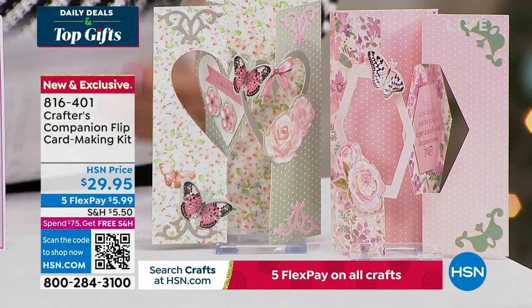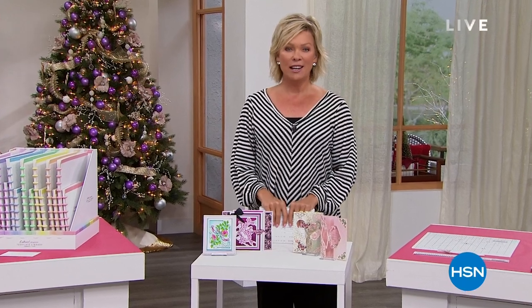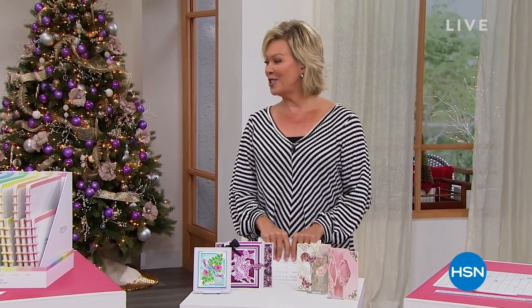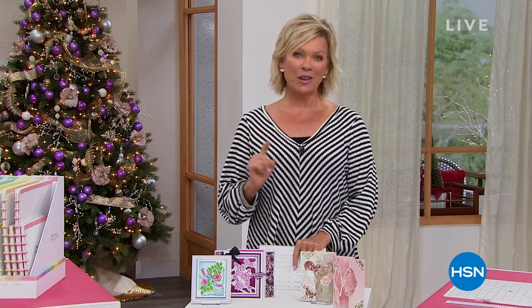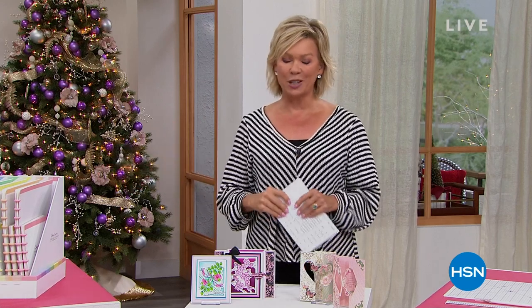As I mentioned, 15 years ago — I can't believe how fast that's gone — we introduced you to Sara Davies. She has changed so many of our lives with all of the creative solutions that she has come up with and shares with us. None better than our star of today, our Today's Special. Let's take a look.